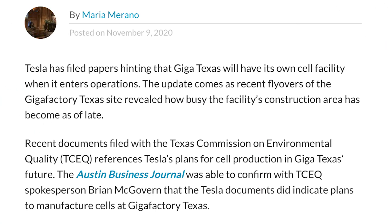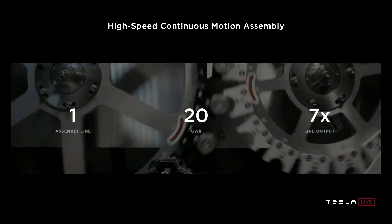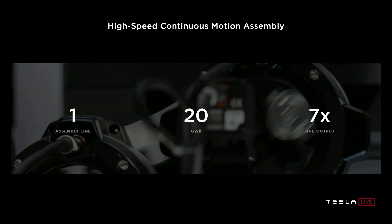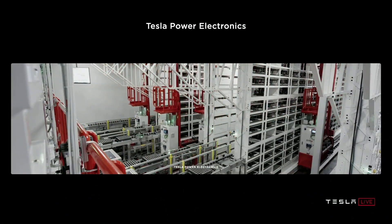We got news from Maria Murano that documents filed with the Texas Commission on Environmental Quality confirm that Tesla does plan to manufacture battery cells at Giga Texas. This isn't really news as we knew this would be the case, but it confirms what we knew to be true. Tesla does need to perfect things with the 4680 pilot line in Fremont before exporting this process anywhere else, so the focus of Giga Texas should still be on Model Y and Cybertruck production, as any initial 4680 cell demand can still come from Fremont.